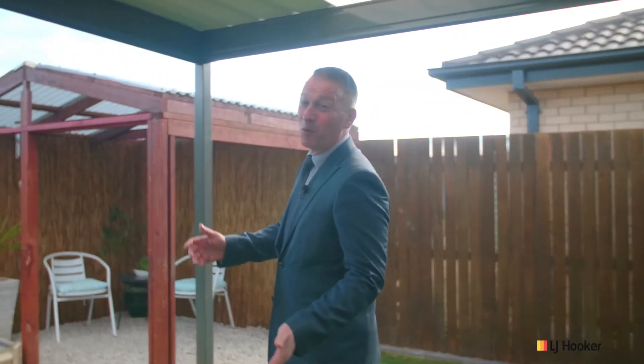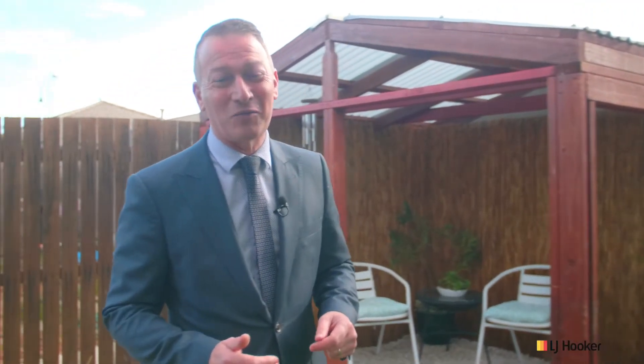Well, there you have it — what a beautiful home, one of the best on the market right now, I would suspect, and I'm sure you'll agree. We very much look forward to seeing you at our next inspection, or give us a call and we'll make a time to get you through.